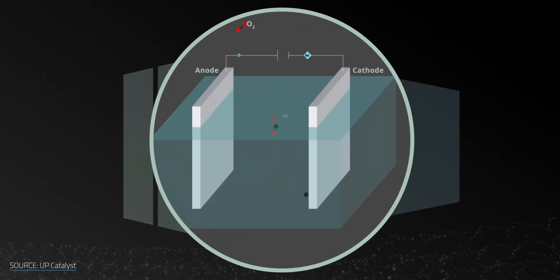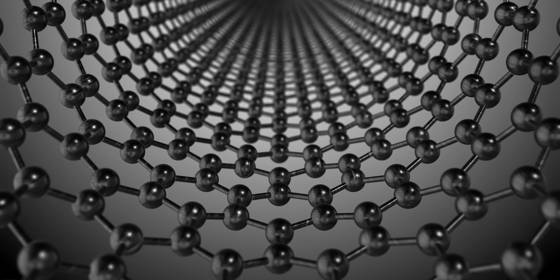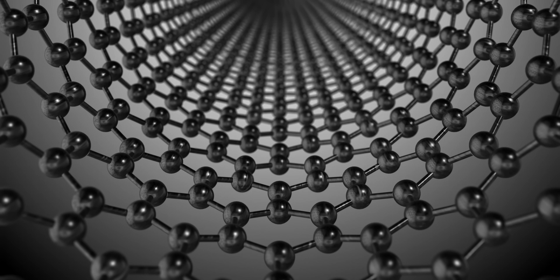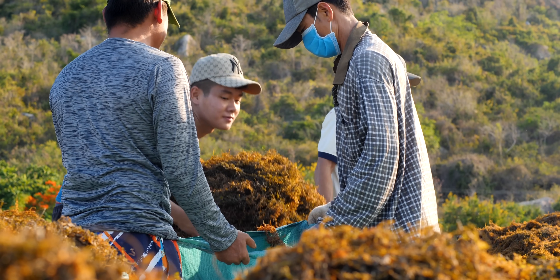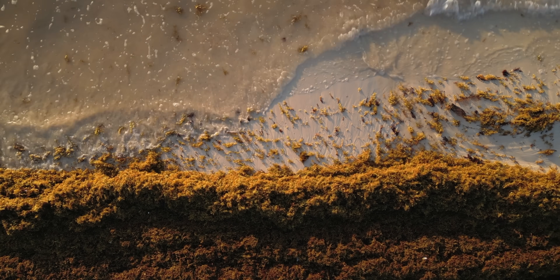To recover metals bound in sargassum, scientists are testing molten salt electrolysis — the same technique used to release aluminum from its ore. They're also exploring whether the sodium carbonate byproduct from hydrogen production can be transformed into carbon nanotubes using the same process. That's hydrogen fuel, potential battery minerals, and even carbon nanotubes — all from seaweed washing ashore, not from drilling or mining.